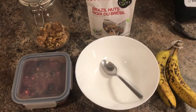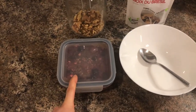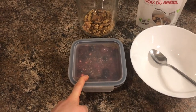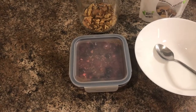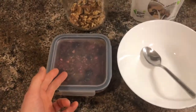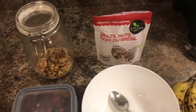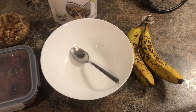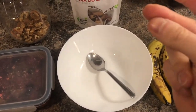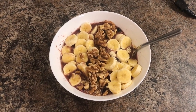For breakfast today I'm having overnight oats, which I prepped a few days ago. If you want to see how I made these, I did a video for that on my channel — it's actually my first video, so you can check that out via the first link in the description. I'm going to move the oats into the bowl, add some walnuts on top, put one Brazil nut, and then slice up two bananas on top. This is what it looks like all prepared and I'm ready to dig in.